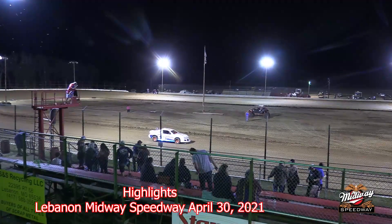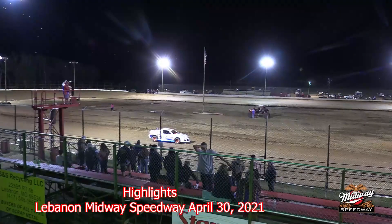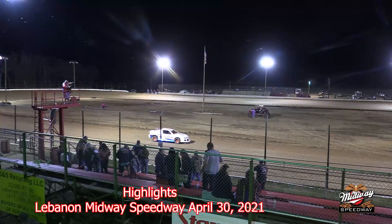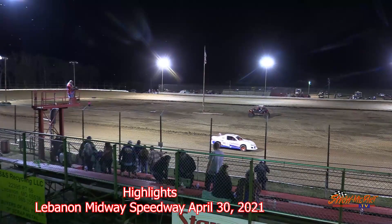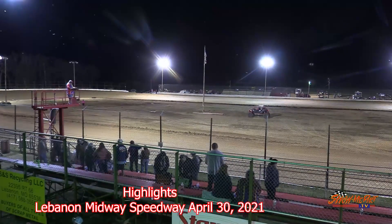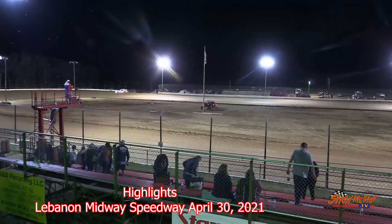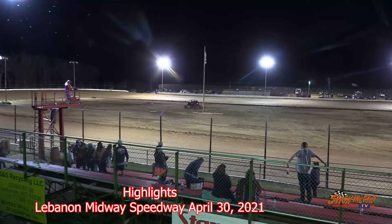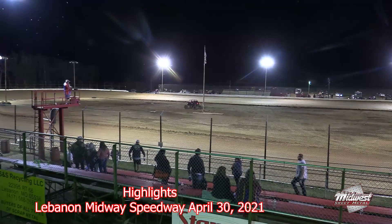Once again fans, we appreciate you for coming out on night number one. We hope you had a great time — this is the place we'll be each and every Friday night, right here at the Mighty Midway Speedway. We're expecting some exciting things to happen this season. Hope you enjoyed tonight. Be back with us next Friday night — late models will be with us along with this racing program. What a night to start off the 2021 racing season here at Midway Speedway. We'll see you guys back here next Friday night. Drive home safely, have a great night and a great rest of your weekend. We'll see you next time right here at the Mighty Lebanon Midway Speedway.